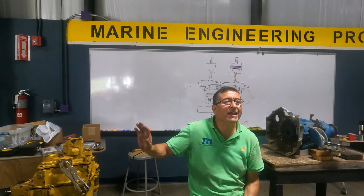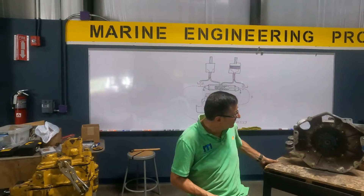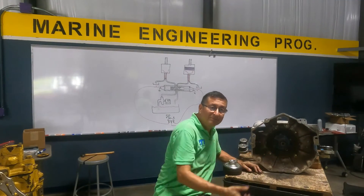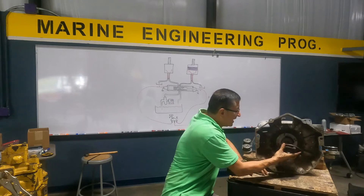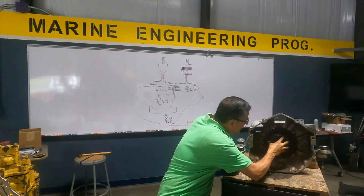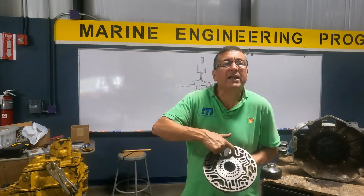In this transmission, where is the oil pump located? What is the other name for that pump — PTO, power take-off? Look at this. The in-board gasoline transmission is very similar to the automatic transmission. This here is the oil pump. If I remove those four bolts, I find the crescent pump — exactly the same as in the automatic transmission. The input is here, the oil is compressed in the crescent, and the output is here.